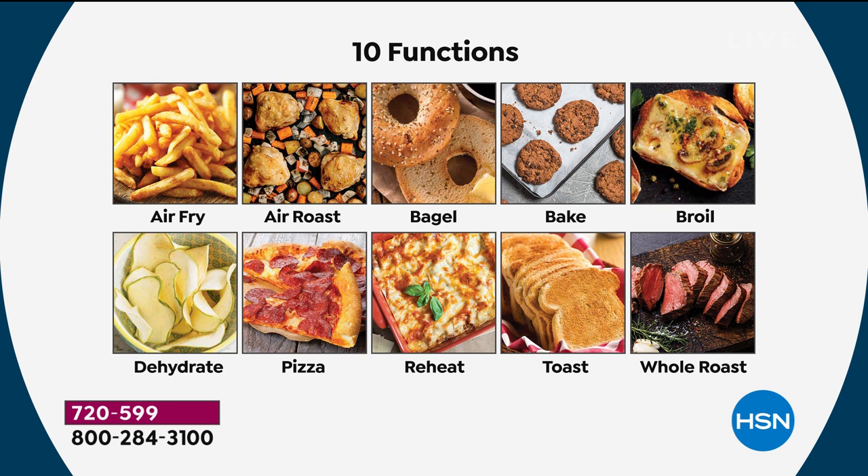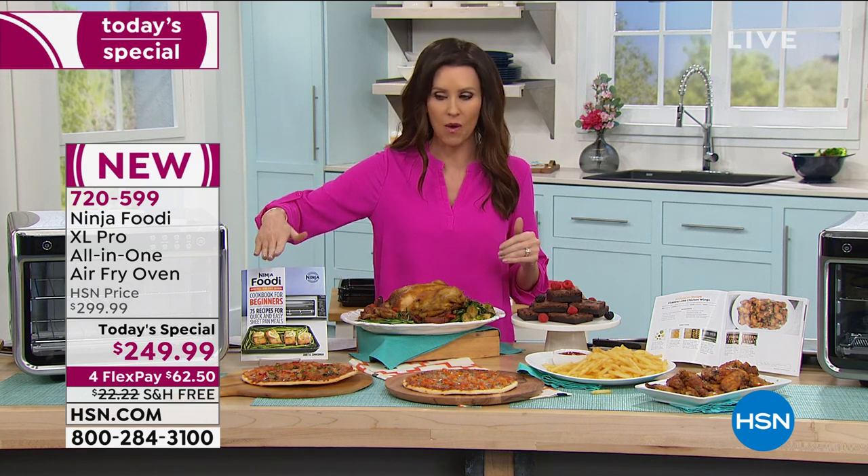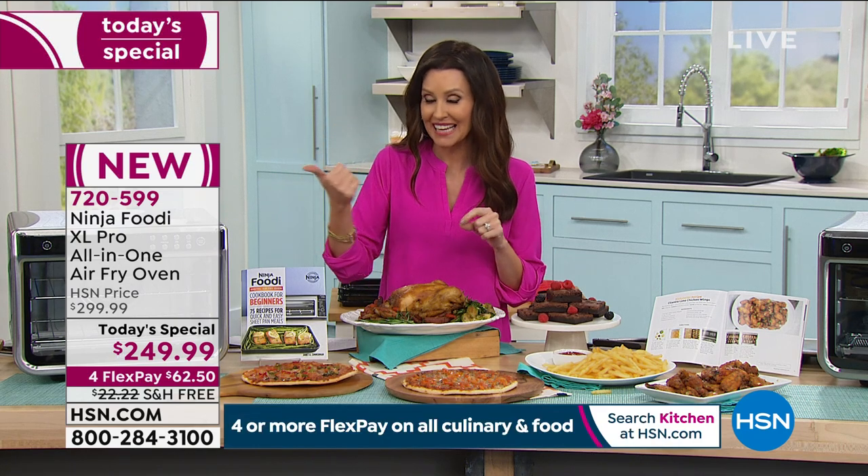Look at all 10 functions: air fry, air roast, bagel cooking, bake, broil, dehydrate for healthy snacks, pizza — two 12-inch pizzas at a time from frozen or fresh — reheat to perfection, toast up to nine slices of toast, and whole roast whether it's beef or a 12-pound turkey. There were three things that impressed me most. A 12-pound turkey in a convection oven is unheard of. I've never been able to present a convection oven air fryer that will cook a 12-pound turkey.